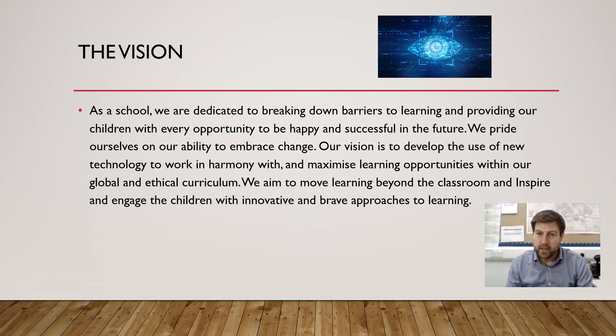We aim to move learning beyond the classroom and inspire and engage the children with innovative and brave approaches to learning.